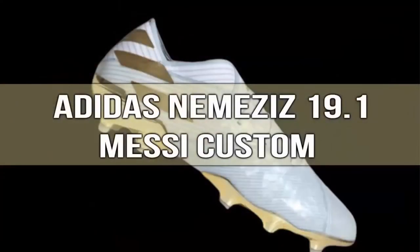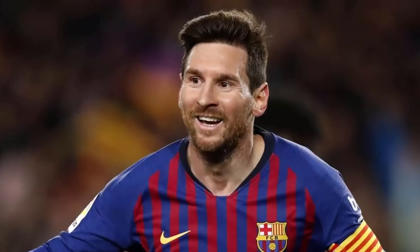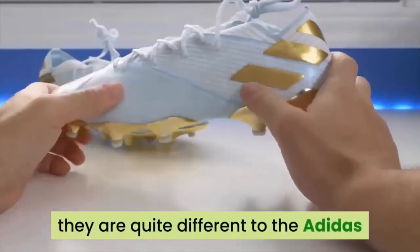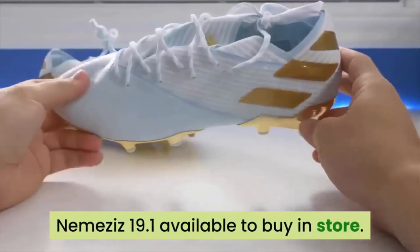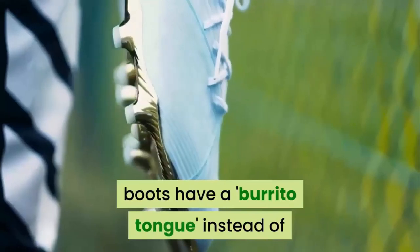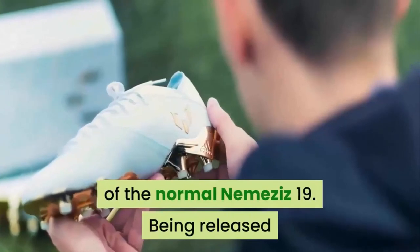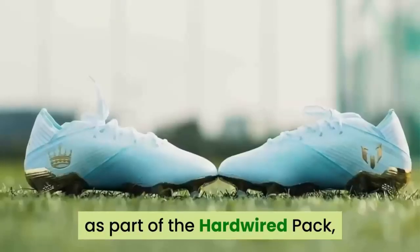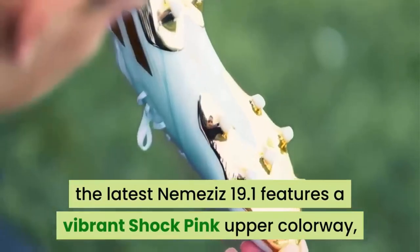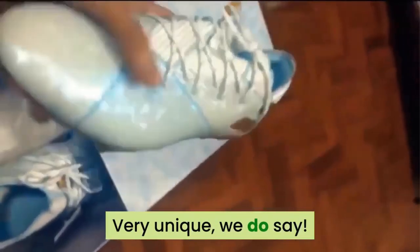Number 1: Adidas Nemesis 19.1 Messi Custom. Even on a list of boots — just boots — Messi is the best. Messi's custom boots are unique and quite different from the Adidas Nemesis 19.1 available to buy in store. Messi's very own Nemesis 19 football boots have a burrito tongue, instead of the usual one-piece upper construction of the normal Nemesis 19. Released as part of the hardwired pack, the latest Nemesis 19.1 features a vibrant shock pink upper colorway with black detailing providing a contrasting yet complete look — very unique.